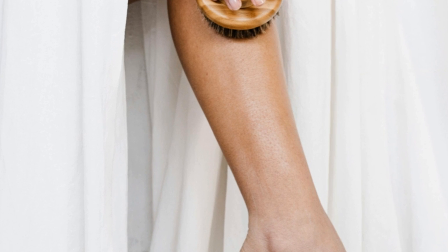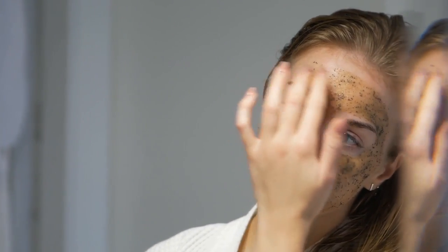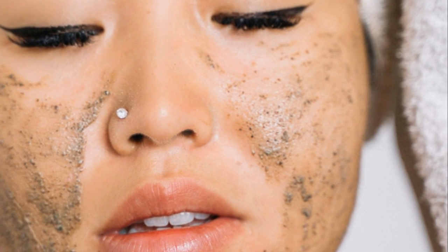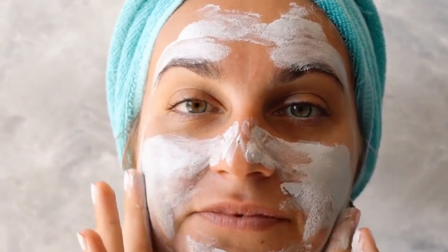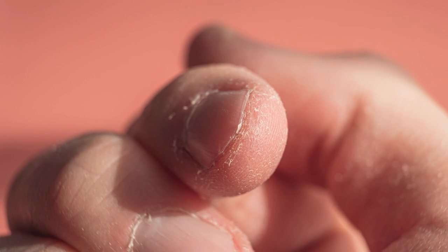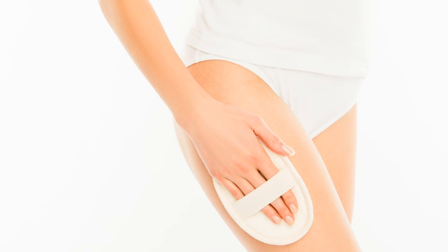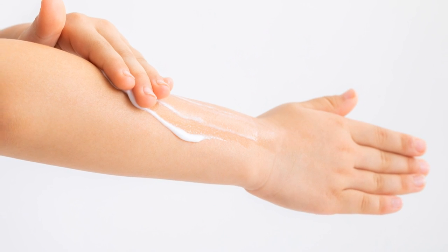Oily skin can tolerate both chemical and physical exfoliation. Salicylic acid is particularly effective, as it penetrates pores to remove excess oil and debris. You can also incorporate a gentle scrub with rounded beads. Combination skin benefits from a gentle chemical exfoliant on the entire face, focusing on the T-zone, with a mild scrub on the T-zone a few times a week. Sensitive skin requires the gentlest methods — opt for a low-concentration AHA product or a very mild scrub with finely ground particles. Remember, exfoliation should be done one to two times a week; overexfoliating can damage your skin's barrier and lead to irritation.